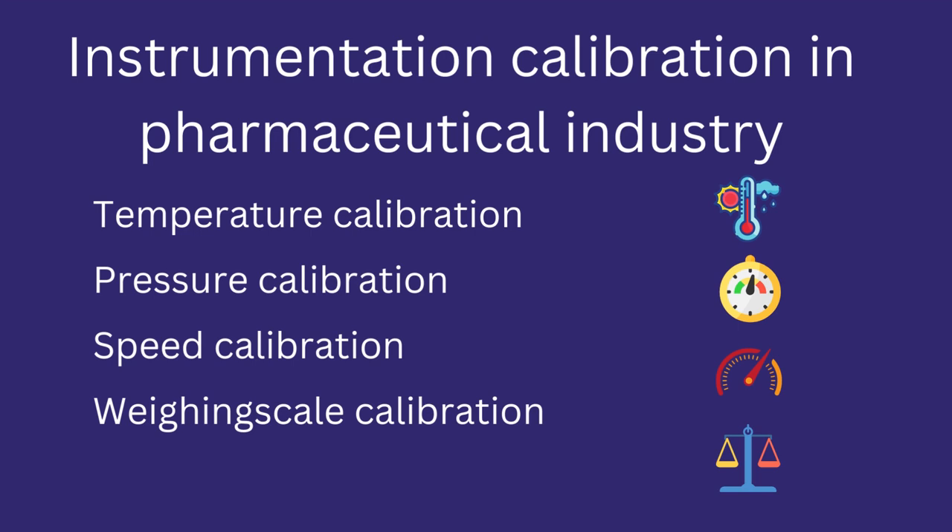In this video we will discuss instrumentation calibration in the pharmaceutical industry, such as temperature calibration, pressure calibration, speed calibration, and weighing scale calibration.